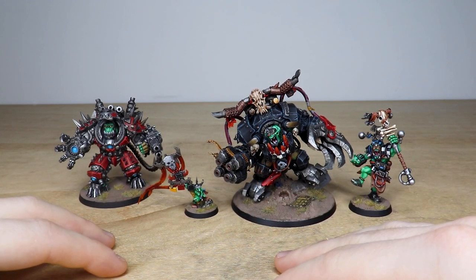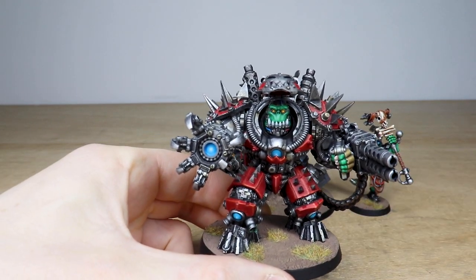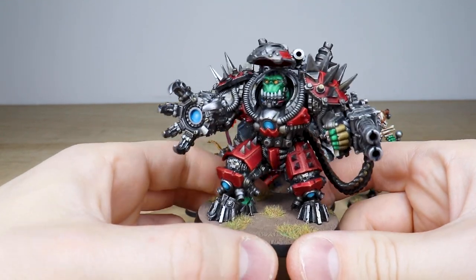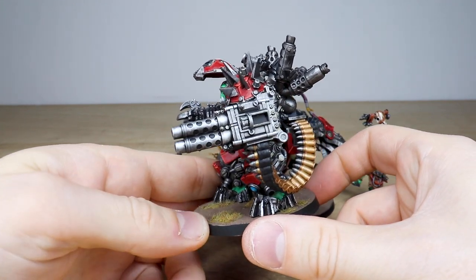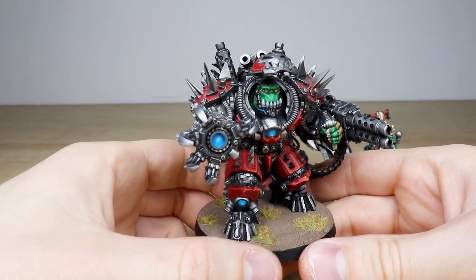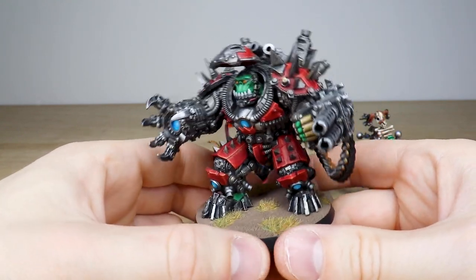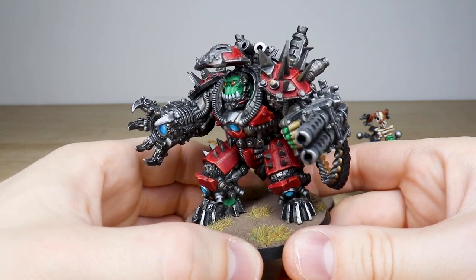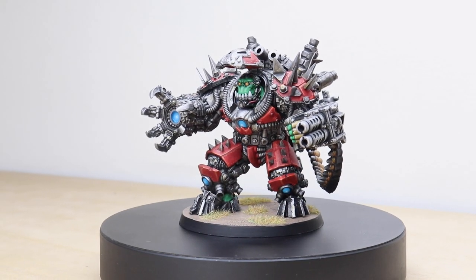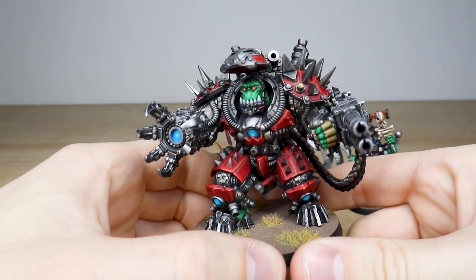These awesome miniatures have been painted by Ray, one of the artists here at Siege. Let's start with the big Mech — a really cool armored orc with loads of weapons and gubbins all over him, a massive belt feed on this shooter, loads of spikes and extra armor. If you know which manufacturer made this miniature, please put it in the comments — Ray's done a great job picking out all the red armor panels.